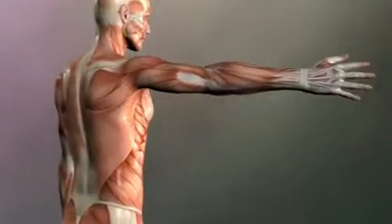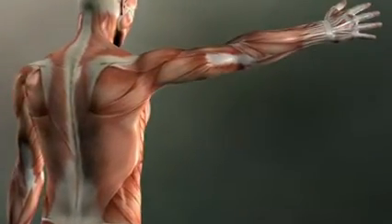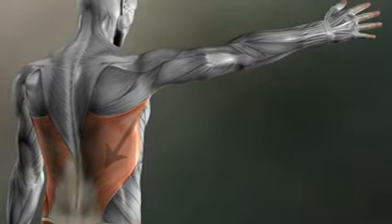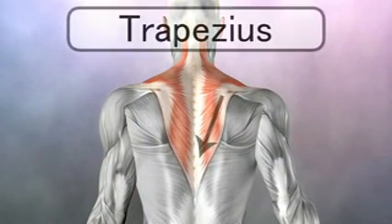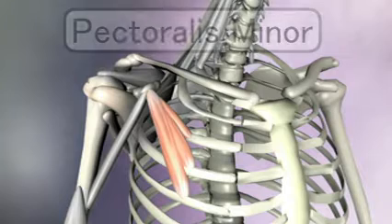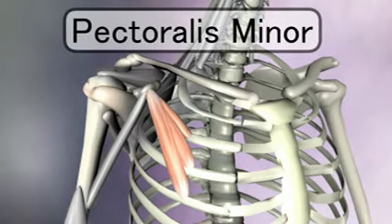Muscles that pull the scapula down — remember the latissimus dorsi? It doesn't connect directly to the scapula, but since it connects to the arm and the arm is connected to the scapula, and this big muscle attaches way down on the spine, it too will bring the scapula down. The lower fibers of the trapezius also bring the scapula down.